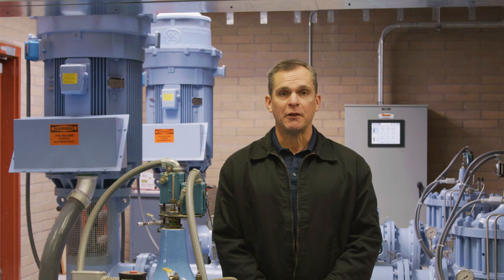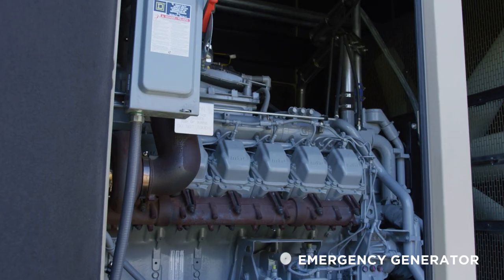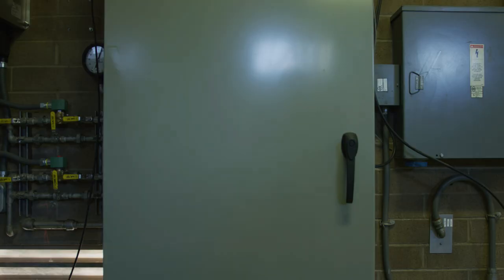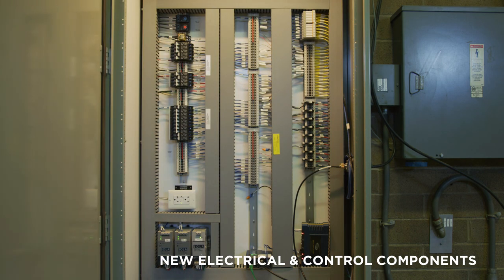Not only did the project add the new 250 horsepower pumps, but it included a new emergency generator, a surge control system which reduces pressure spikes in the pipeline, and new electrical and control components that improved the redundancy and reliability of this booster system.